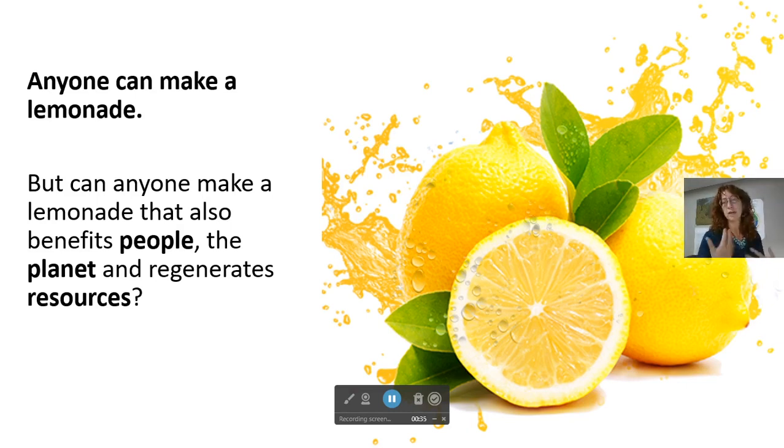Depending on where you are is where you'll get new information and ideas from the project, and we have a lot of supports that help you if you're not really sure where to begin. So anyone can make a lemonade, but can anyone make a lemonade that also benefits people, the planet, and regenerates resources?